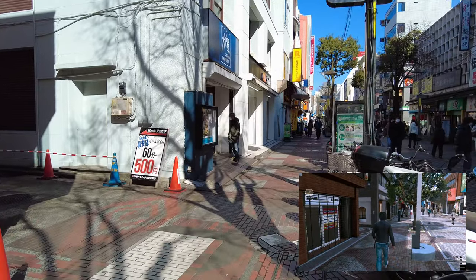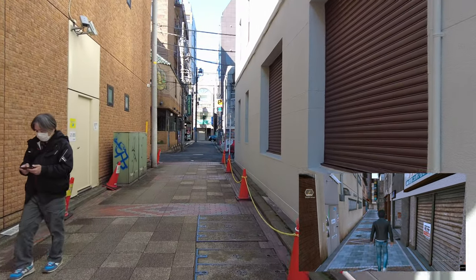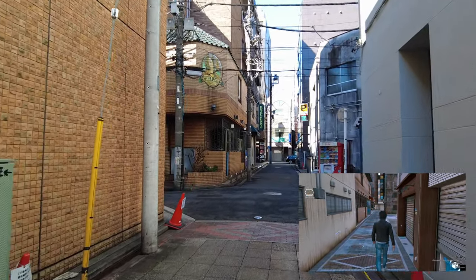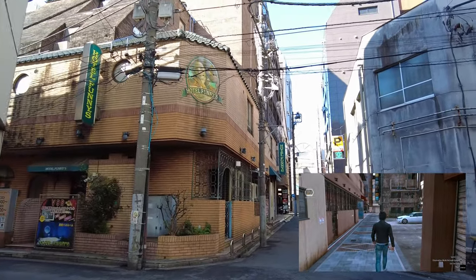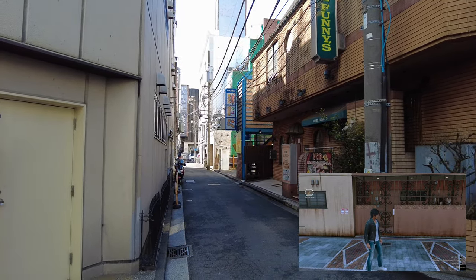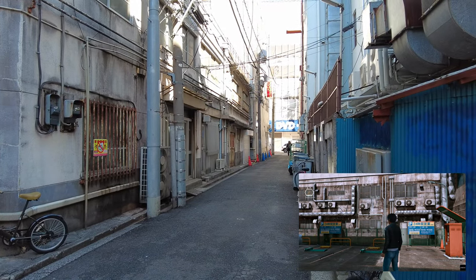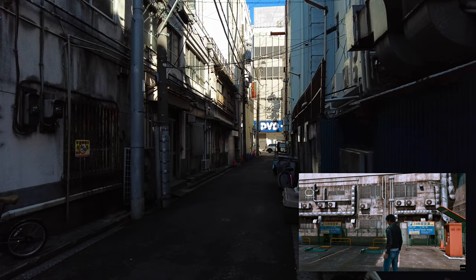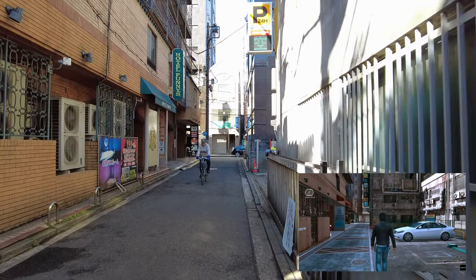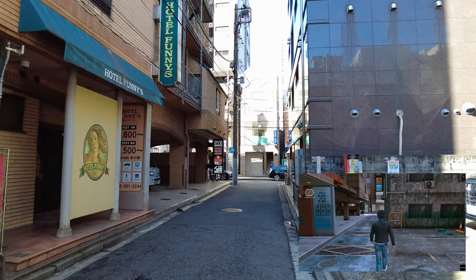We're going to detour just over here — this is something we saw back in Part 5 as well. This alleyway in-game, as well as here in real life, is separated a bit by a small one-way street. We looked at Hotel Funnies in Part 5, so if you want to get a better look at that building I recommend going back over there. I wanted to include it here because Hotel Funnies actually is part of Isezaki-cho, even though we covered it in Fukutomi-cho. In-game it's just a parking lot and some unfinished sides of buildings that nobody really ends up seeing.